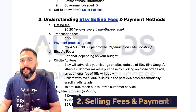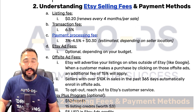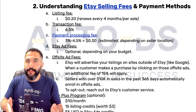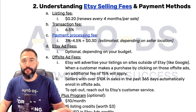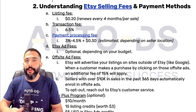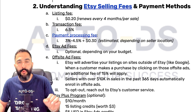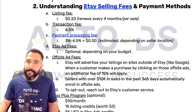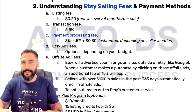How exactly do Etsy selling fees work? First, we have a listing fee which costs 20 cents. So for every time you want to add a listing to your store, there are no store subscriptions like on eBay where you have to purchase a subscription to add more listings. There are no subscriptions, you can cancel any time, but you will pay 20 cents every time you list a product for sale on Etsy.